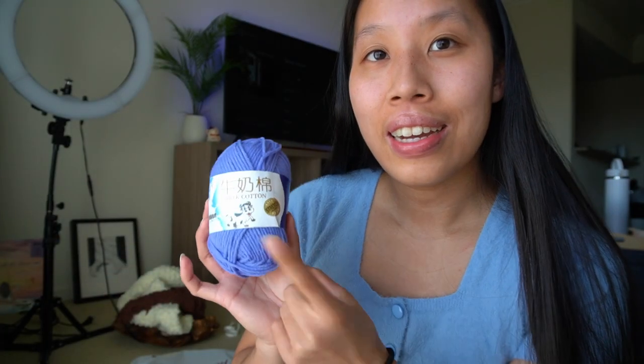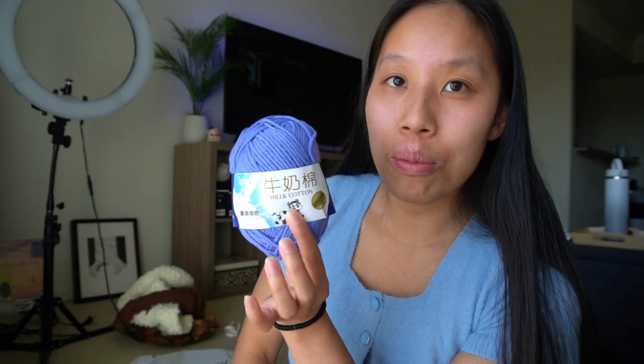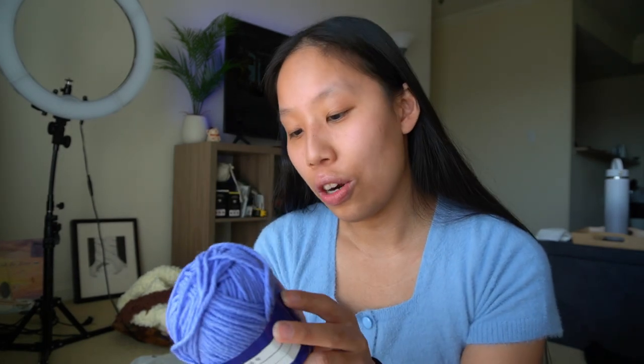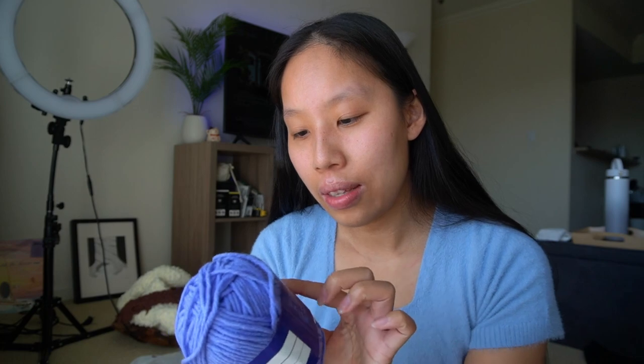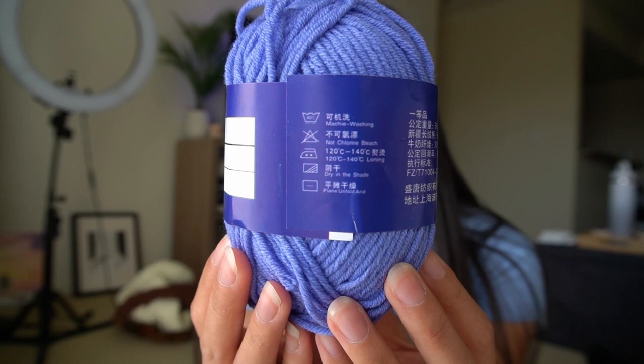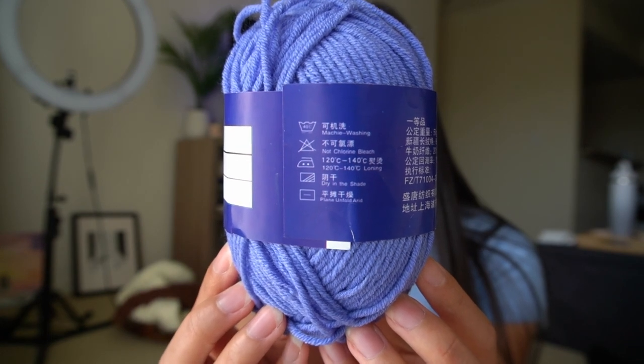So this is the cow brand milk cotton — the five ply milk cotton. The entire middle of the store was this cow brand milk cotton in dozens of different colors. This color is cornflower blue and I got basically six skeins of every single color. Each skein is 50 grams — I don't know the yardage, but it's 50 grams. I think it's 80% cotton and 20% milk fiber slash acrylic. It's machine washable but you have to air dry it in the shade, which is not bad at all. Upon first touching it, it's not the softest yarn I've felt but it is pretty soft and it definitely is stretchy.